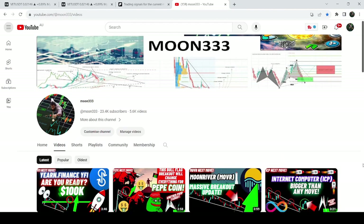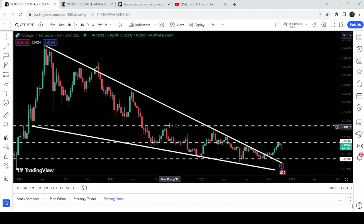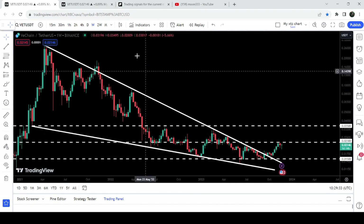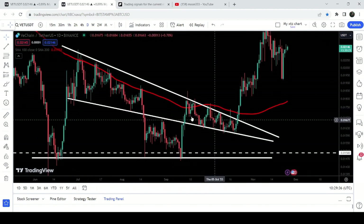Hey friends, this is Atipope here. Welcome to the new update on VeChain. In today's video I would like to show you once again this huge breakout from this big falling wedge pattern that has happened on the seven-day timeframe chart, and recently you can see that it has also broken out this falling wedge pattern.